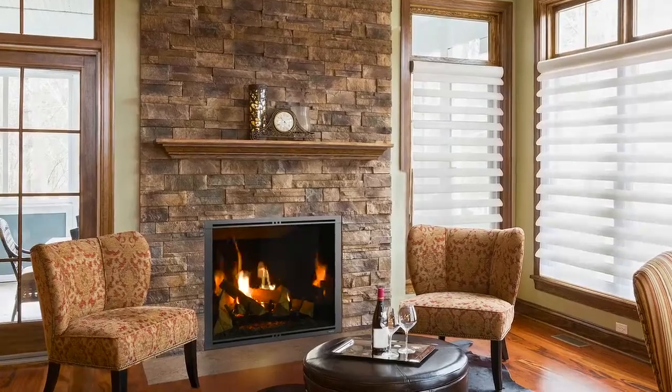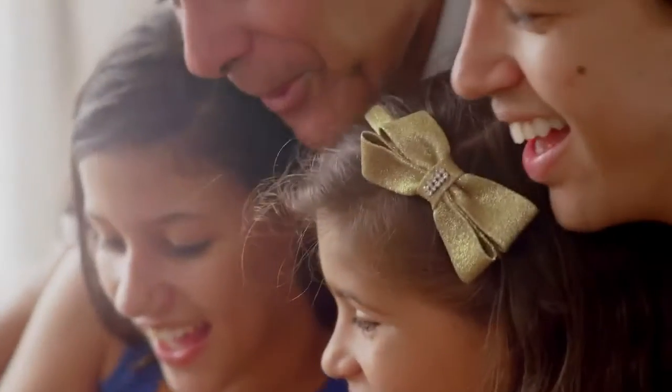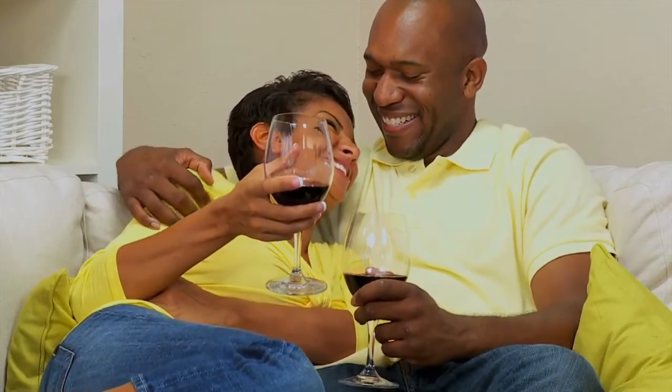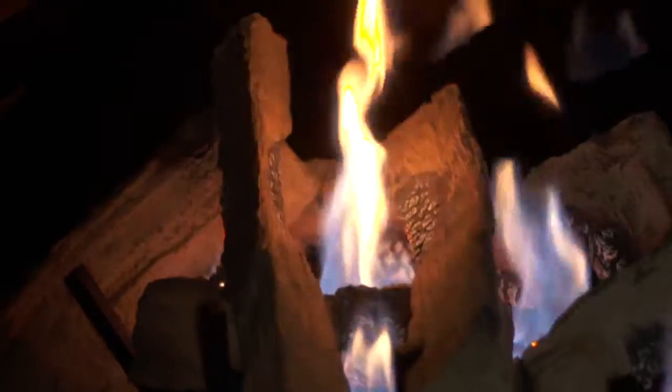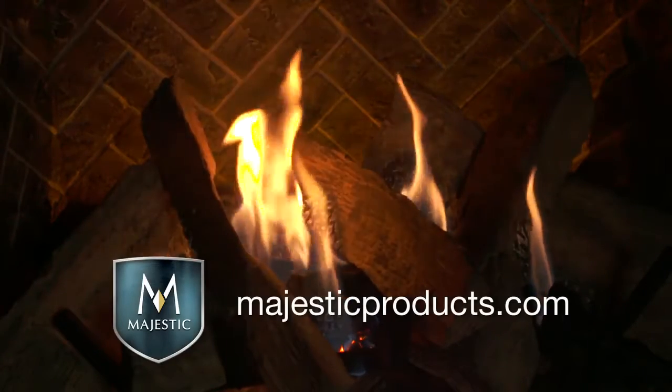Come home to the single-sided or see-through Marquee II series gas fireplace and enjoy the entertainment and romance you deserve. The Marquee II series from Majestic. Visit your local dealer or MajesticProducts.com to learn more.